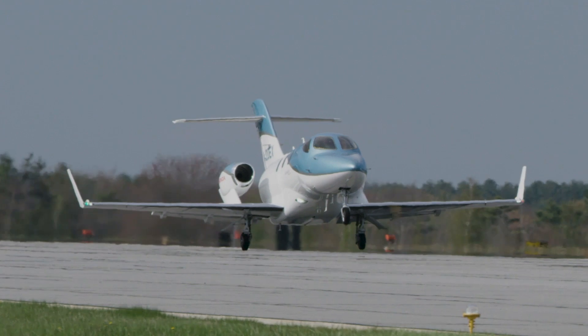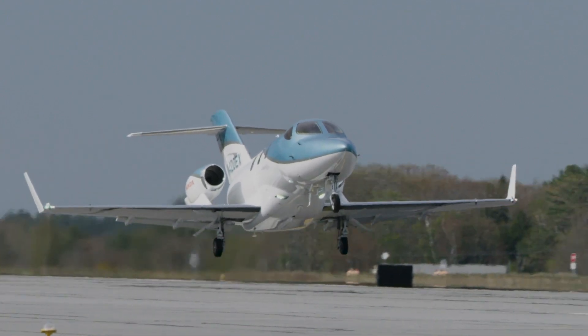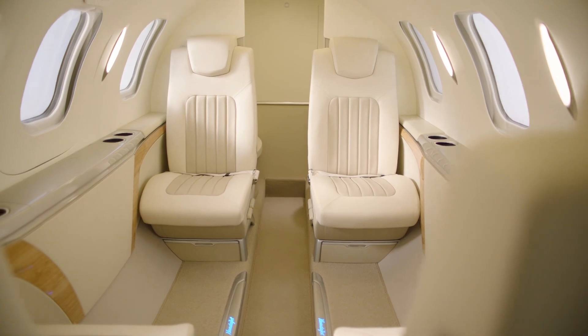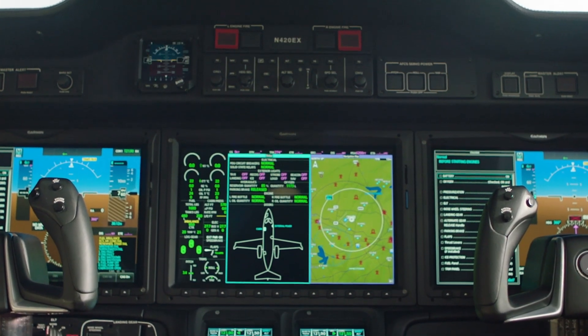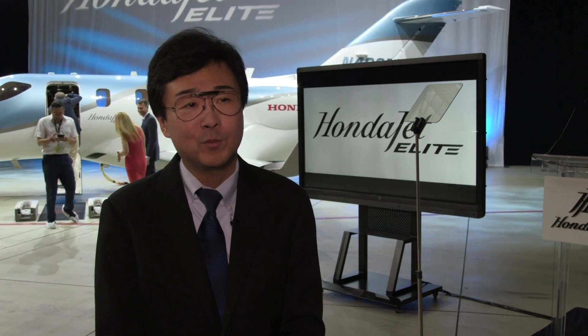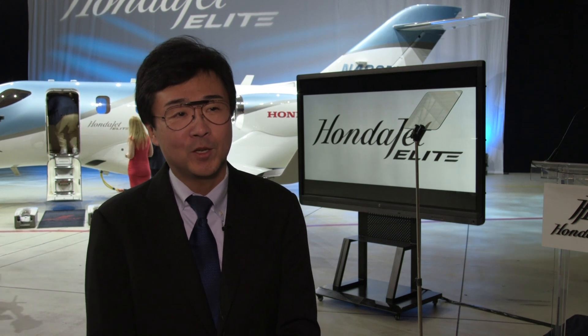More than just a cosmetic upgrade, the Elite expands the light jet's performance envelope while adding interior improvements and significant updates to the Garmin G3000-based flight deck. The range increase is more than 17% compared to the original HondaJet. I really think the new HondaJet Elite expands accessible airports and also expands the marketplace.